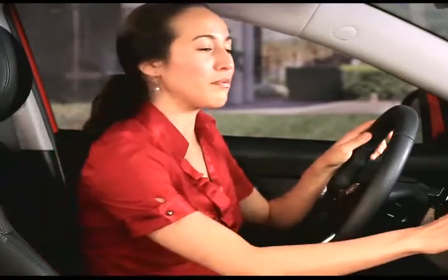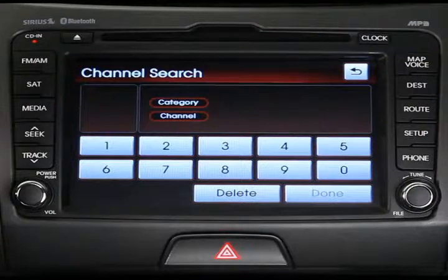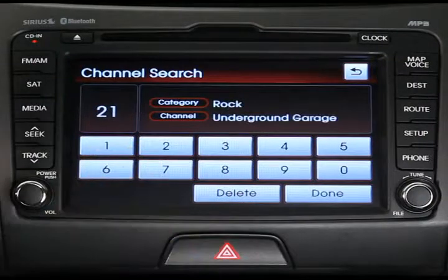Third, to search for a specific Sirius XM channel, press the search button on the touch screen. Type the channel number and then press the done button.